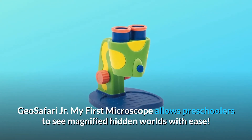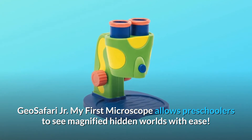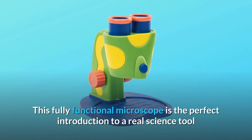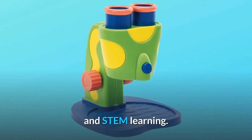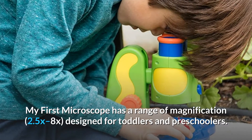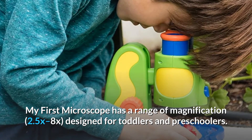GeoSafari Jr. My First Microscope allows preschoolers to see magnified hidden worlds with ease. This fully functional microscope is the perfect introduction to a real science tool in STEM learning. My First Microscope has a range of magnification — 2.5x to 8x — designed for toddlers and preschoolers.